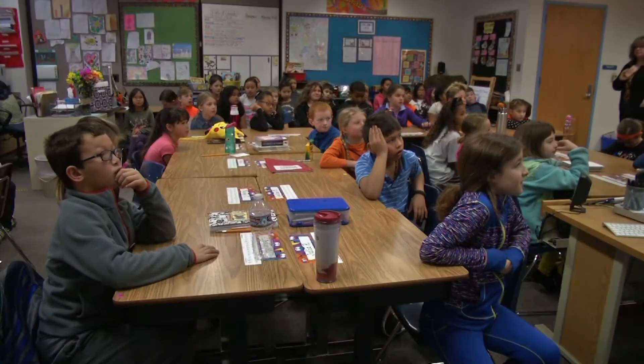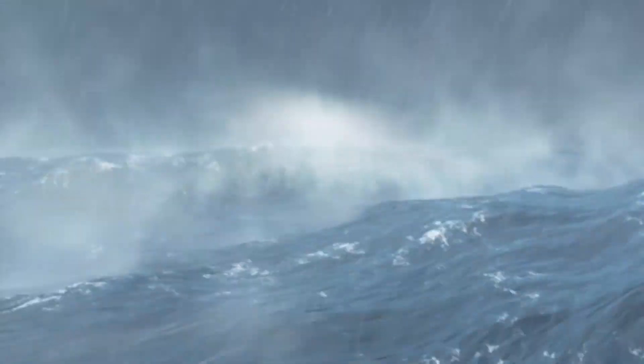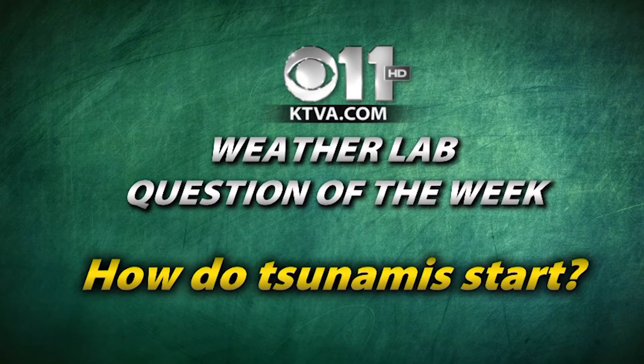After learning how each weather instrument works, these young minds were eager to discover more. How do tsunamis start? And that is our KTVA weather lab question of the week.